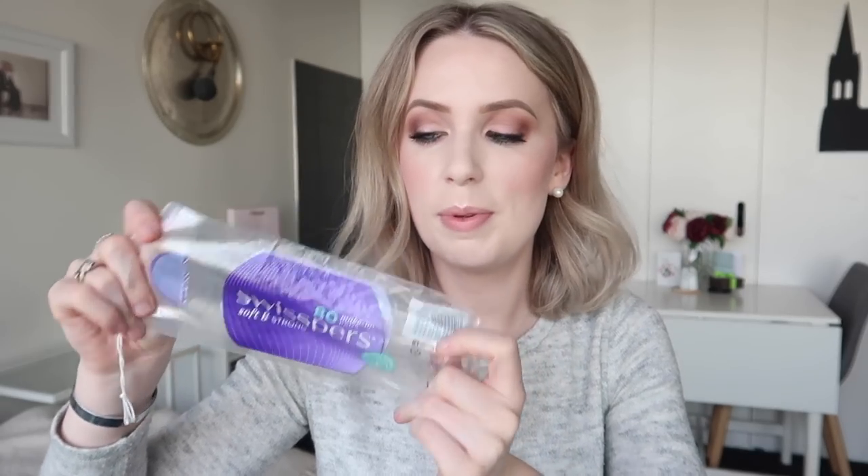Moving on to skincare. I went through some Swispers cotton rounds — I have no strong attachment to a specific brand and just buy whatever's at Priceline, so I'd buy them again but I'm not super attached. I mostly use cotton pads with my Bioderma, and I went through a big size of this. I've probably gone through five or six bottles overall — I've tried other micellar waters but haven't liked them as much.